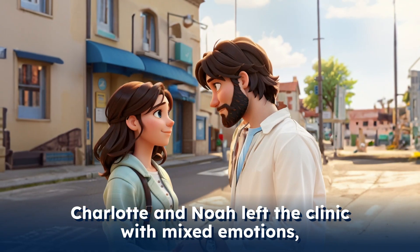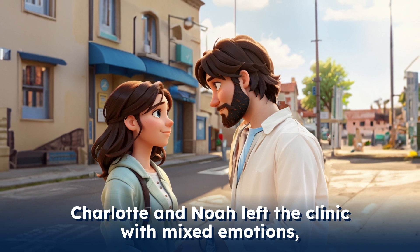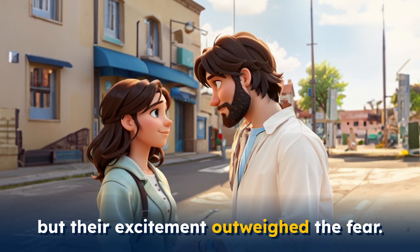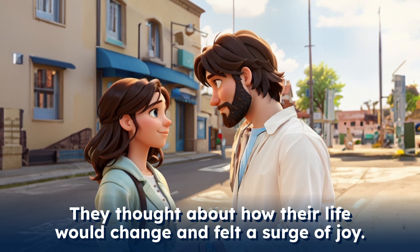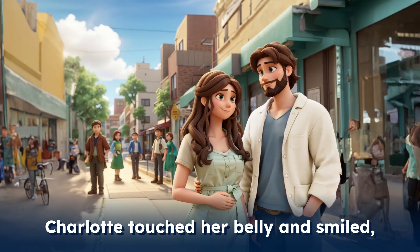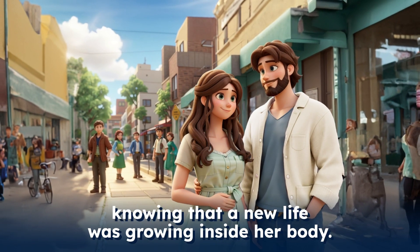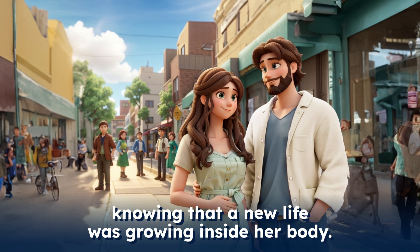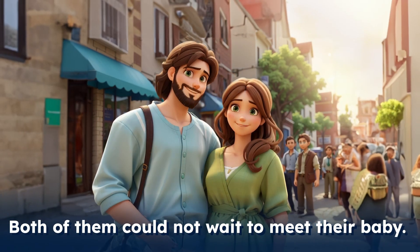Charlotte and Noah left the clinic with mixed emotions, but their excitement outweighed the fear. They thought about how their life would change and felt a surge of joy. Charlotte touched her belly and smiled, knowing that a new life was growing inside her body. Both of them could not wait to meet their baby.